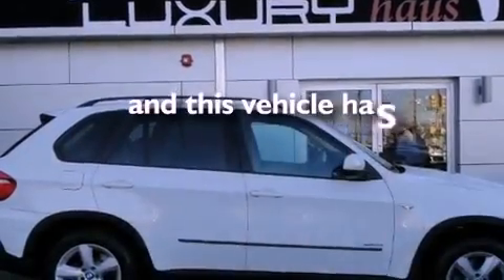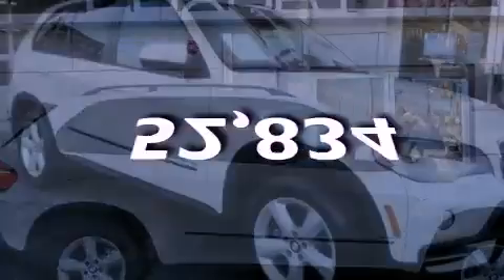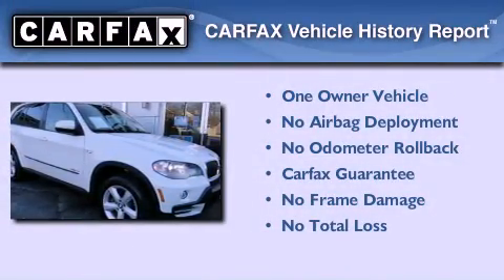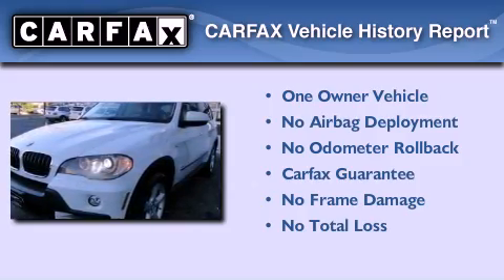This vehicle has less than 53,000 miles. This BMW has had only one owner and it qualifies for the Carfax Buy Back Guarantee.